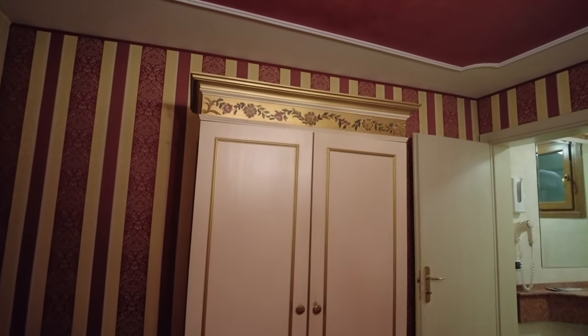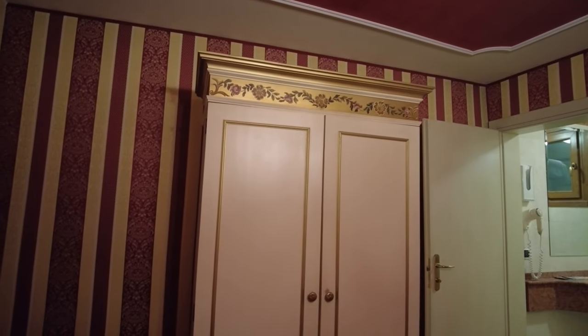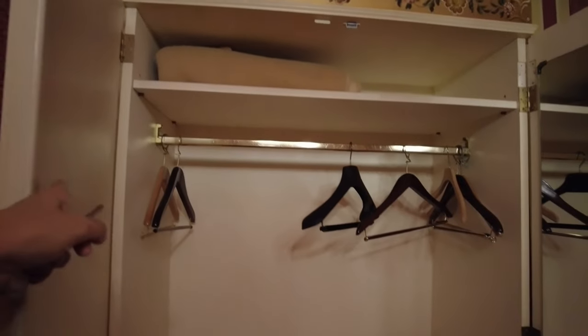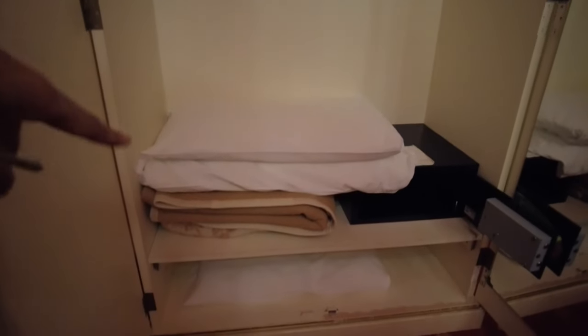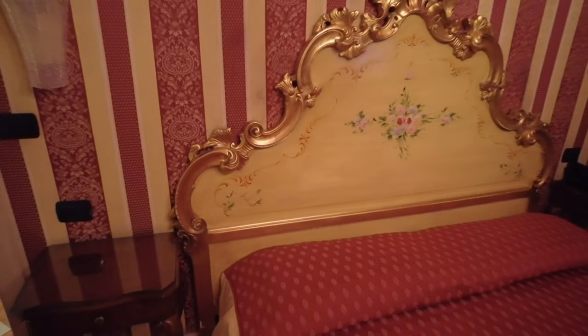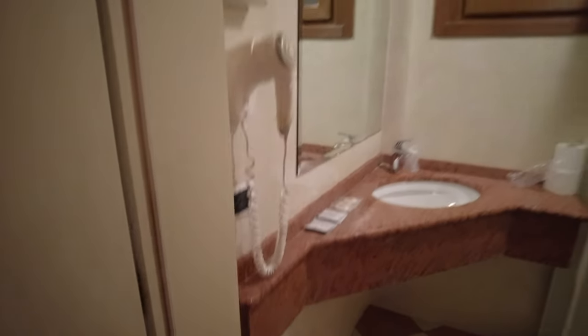This is only about two minutes' walk from Venice Santa Lucia train station — that's why we chose it, since we're just staying overnight and have a train the next day around three or four PM. This is the closet — really old-fashioned. It has fleece blankets, some hangers, pillows, blankets, and a safety deposit box.